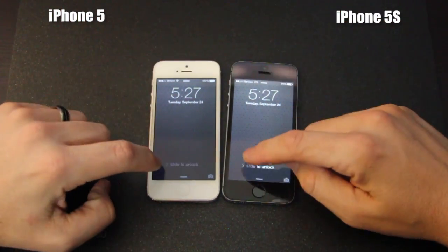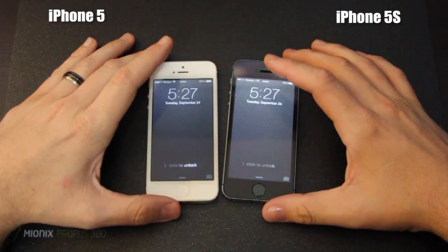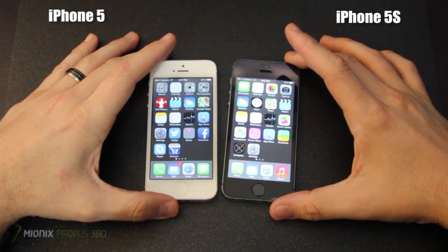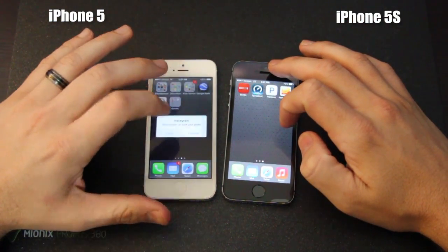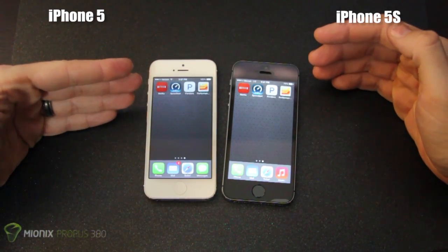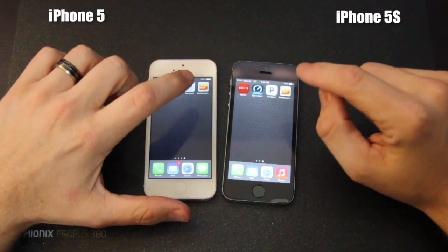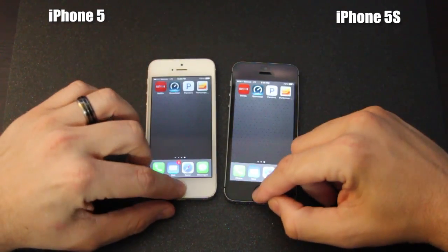We'll go ahead and do a slide to unlock. We do not have a fingerprint set up on the iPhone 5S, just to keep things fair when getting into the device. We'll slide to unlock together, and you can see those are pretty much identical. Once inside the phone there's really not a whole lot different between the two devices. I've loaded a few common apps: Netflix, a speed test, Pandora, and a benchmark utility called Passmark to compare the hardware. We'll make sure nothing is running on either phone.